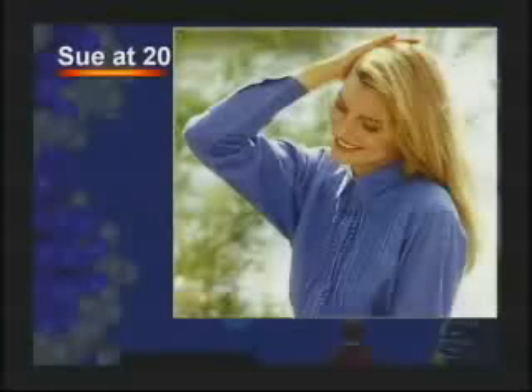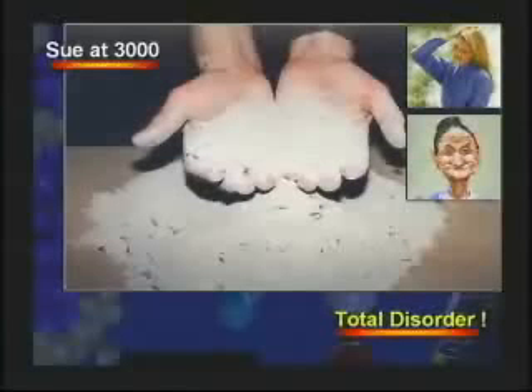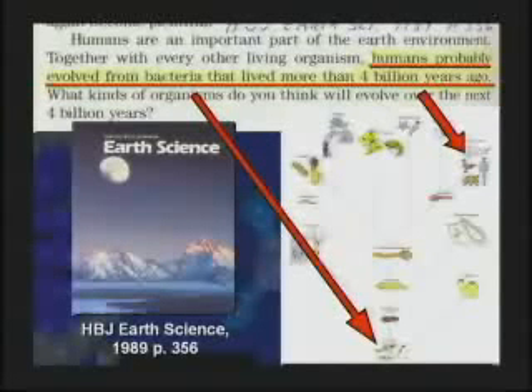Here is Sue at 20, here she is at 90, and here she is at 3,000. Everything tends toward chaos. All you have to do is nothing, and everything deteriorates, collapses, breaks down, wears out. That's what the second law is all about — everything is getting worse, nothing is getting better. But the textbook says humans probably evolved from bacteria more than 4 billion years ago. Was your great-great-grandpa bacteria?